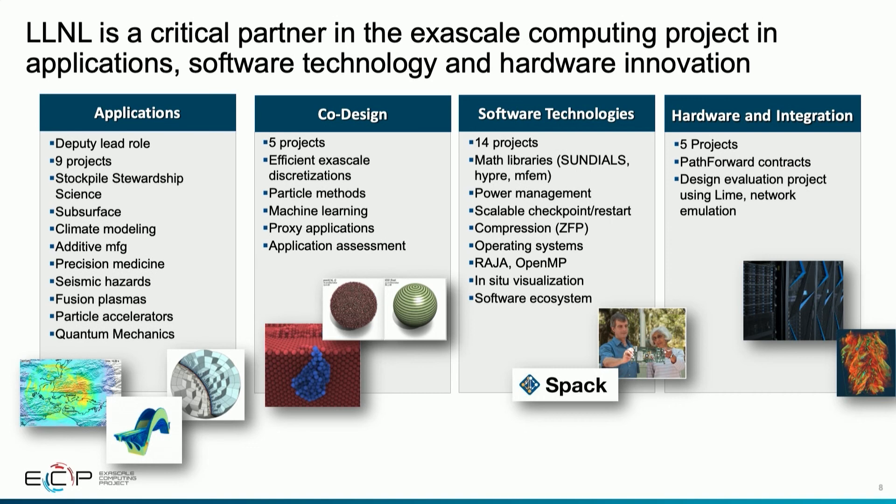In hardware and integration, beyond our leadership role in the Path Forward project, we've been very active in a team evaluating architectures proposed for exascale class computing and next-generation architectures in general, using memory emulators and network emulation.